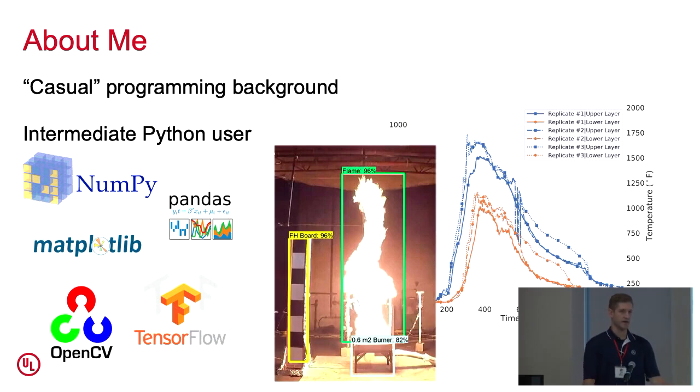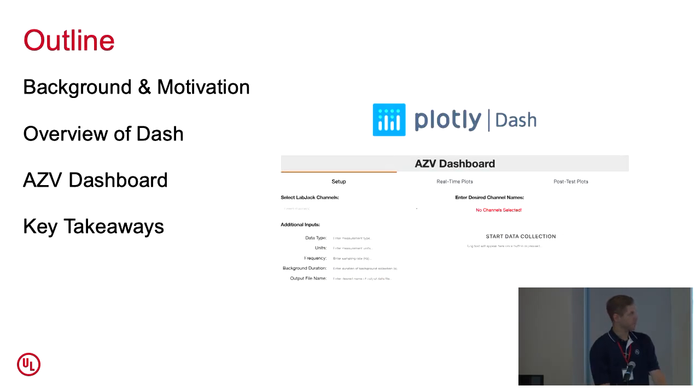This is kind of how I got involved in the project I'll be talking about today — I found an opportunity to learn a new set of Python skills and decided to jump on it. I'll start by talking about the background and motivation for the project, then give an overview of what Dash is and why it's such a powerful tool, then get into details about the dashboard I've made and demo it in its current state, and finish with some key takeaways.